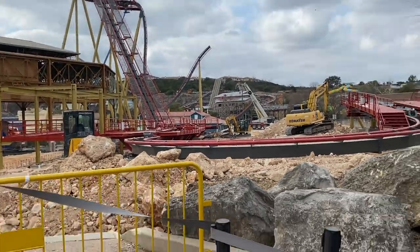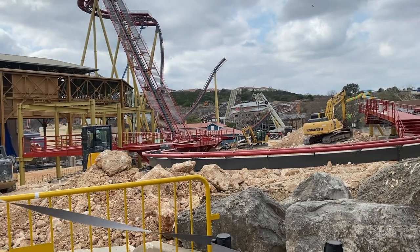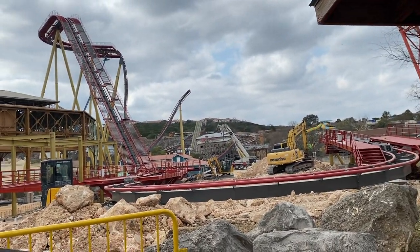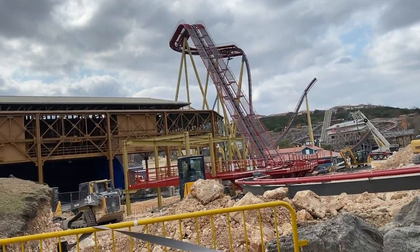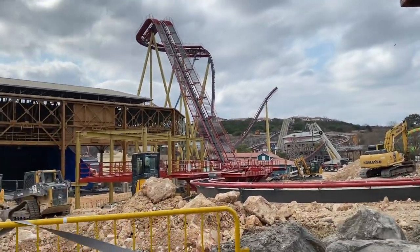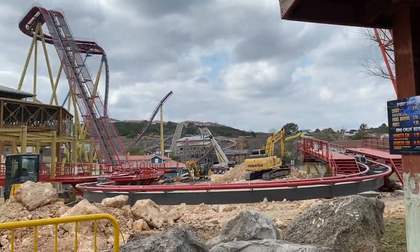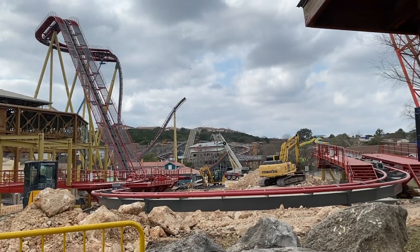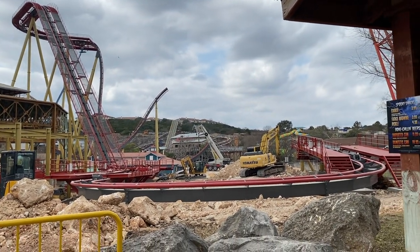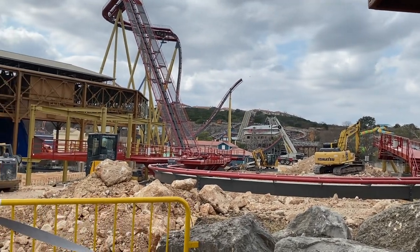This construction is moving along super fast and I'm so excited to keep updating you guys and see where it goes. The next update will probably be in a couple of weeks, just because I will be in California all of spring break and the weekends as well. But next time I update you guys, they'll probably be near completion.